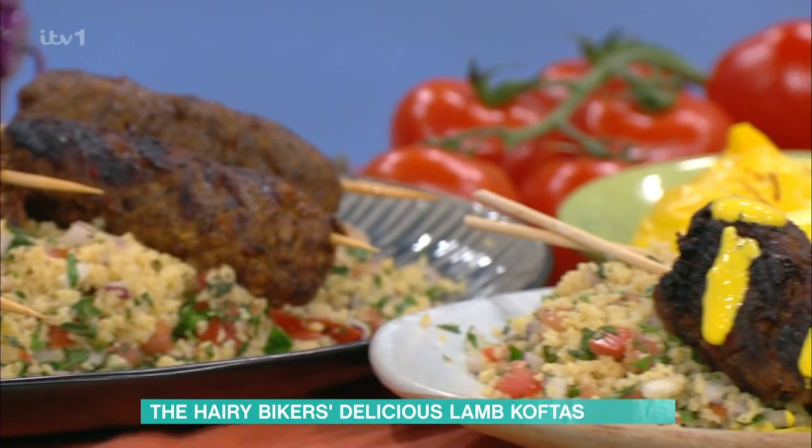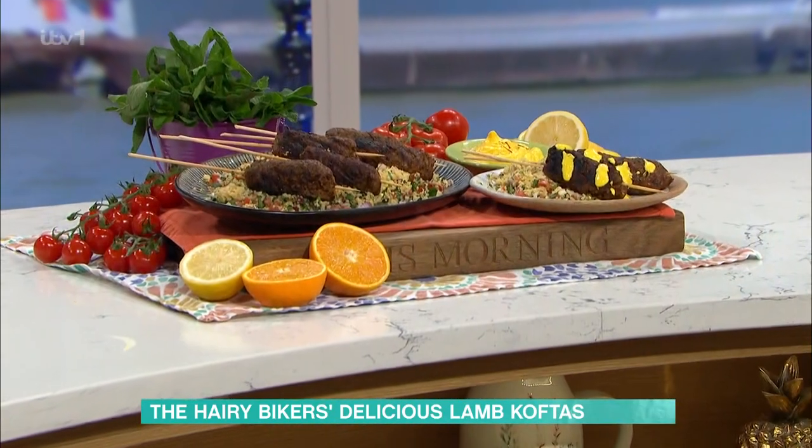We join the Hairy Bikers, Dave and Si, in the kitchen now, and you are making koftas today. Yes, koftas. We are. Before you start, how are you? I'm doing very well. It's so nice to be back, Philip.